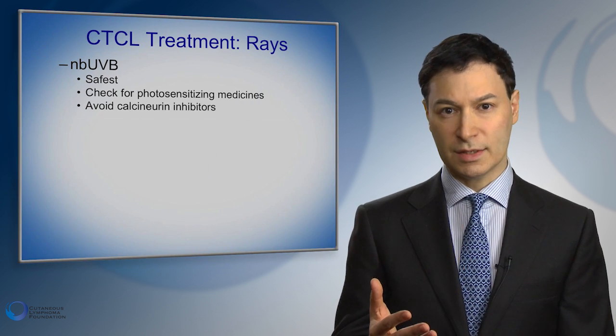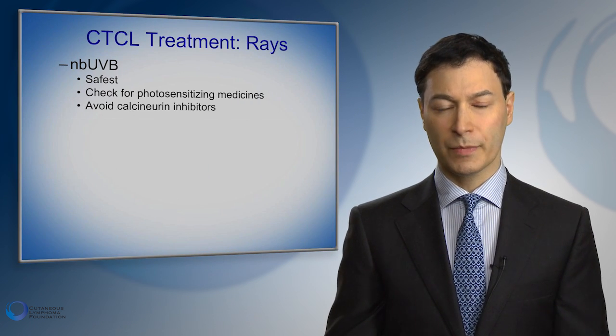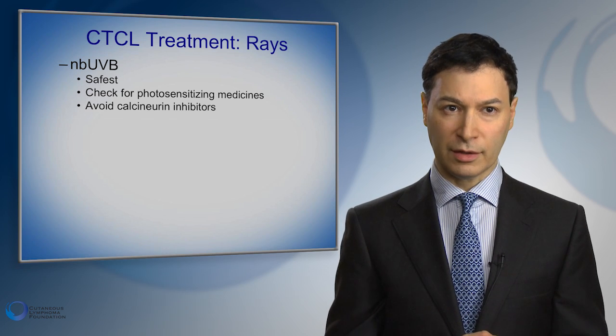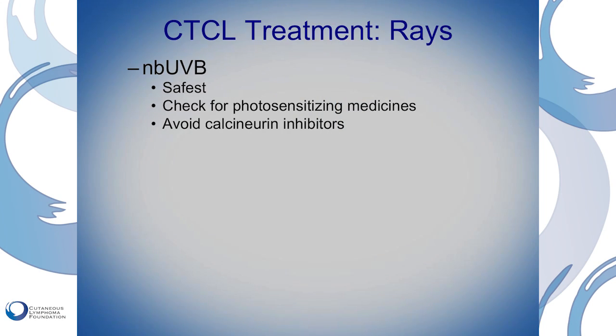The big one for medical light treatment is narrowband ultraviolet B. This is helpful because it's pretty much the safest way to get light treatment for cutaneous T-cell lymphoma. It is important even with this modality to check for photosensitizing medicines. For instance, people who have high blood pressure taking kidney medicines — many of those are photosensitizing. So these patients have to start at much lower levels of light to prevent burning.